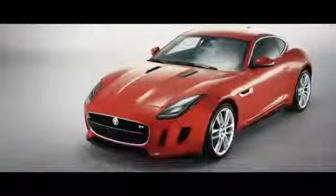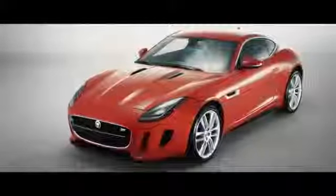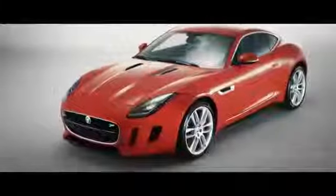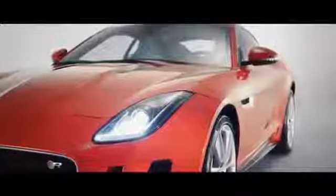As an engineering team, our challenge has been to deliver that design vision with the F-Type Coupe. One of the biggest challenges was the wonderful, low, sleek roofline.